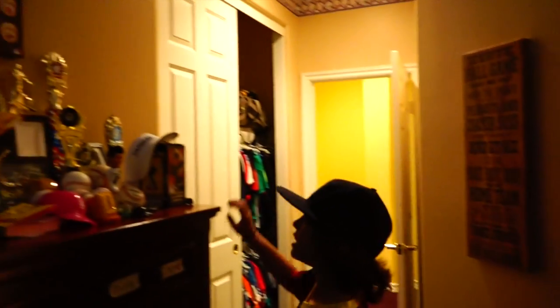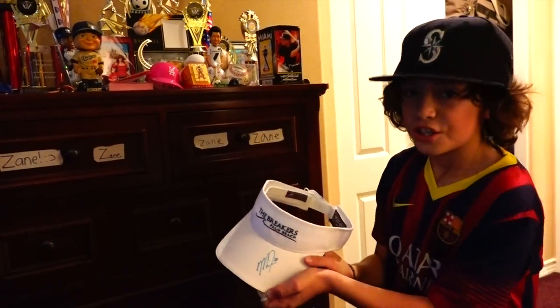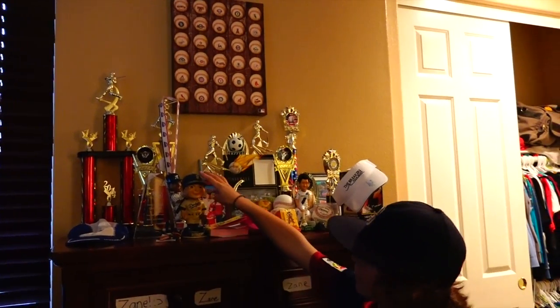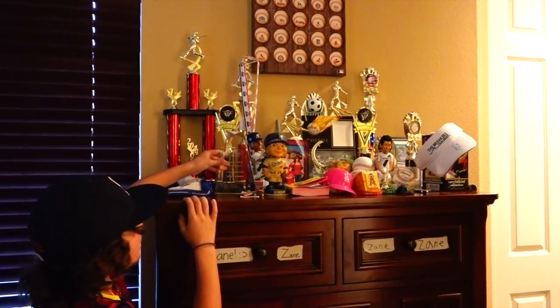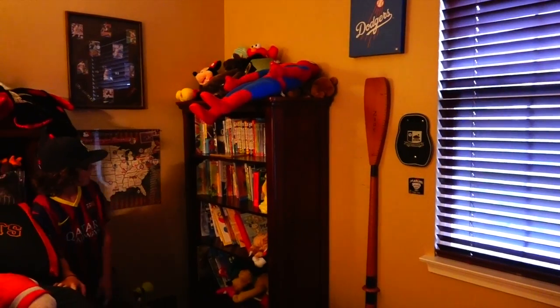Right here we have nice trophies. I have a signed visor by Mike Trout — really nice, you can see his signature on the bottom. Here we have Omar Gonzalez, number four for the LA Galaxy. Here's a little bobble head. Here's my first place trophy — my biggest trophy of all. Some Panther Shootout trophies, and I got first place at the parent-child championships. Me and my mom played in that — we were really, really good.